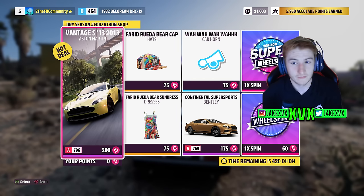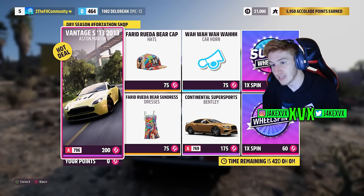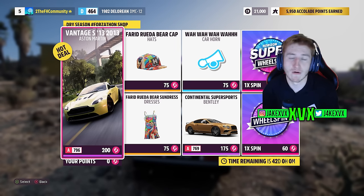The Forzathon shop for that week has the Aston Martin Vantage S, the Bentley Continental Supersports, a wah wah wah horn and a bear hat and a bear sundress.